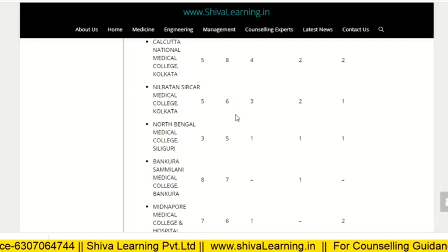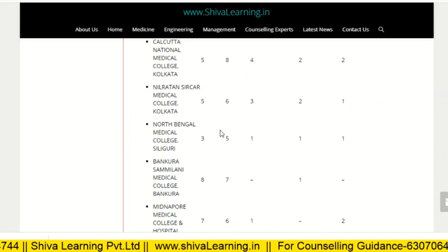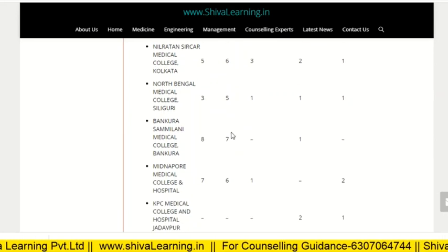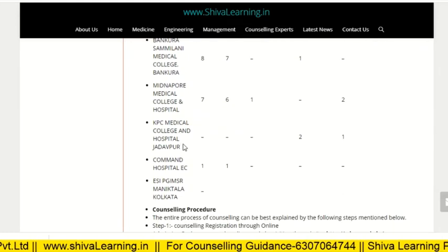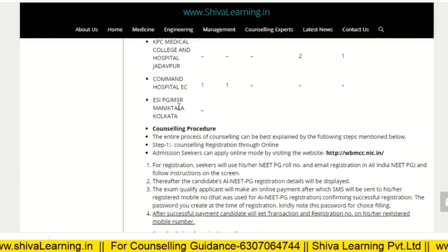Neil Ratan Sirkar Medical College Kolkata is 56321, North Bengal Medical College Siliguri is 351, Bankura Sammilani Medical College is 87. KPC Medical College Jadavpur is a private college, and ESI PGIMSR Maniktala Kolkata is also listed.